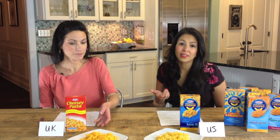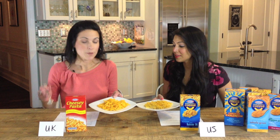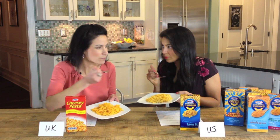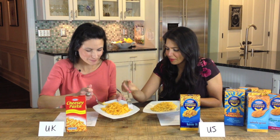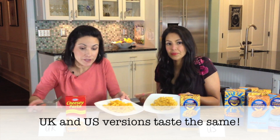To prove that point, we decided to put it to the test. We made the U.S. version and the U.K. version of macaroni and cheese and we're going to sample them and tell you if there's any difference. It brings back memories! I think they taste virtually the same, and as you can see, they barely look different.